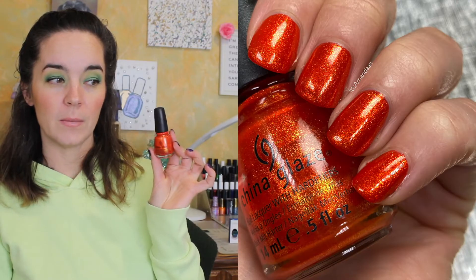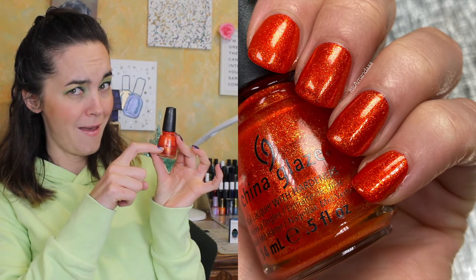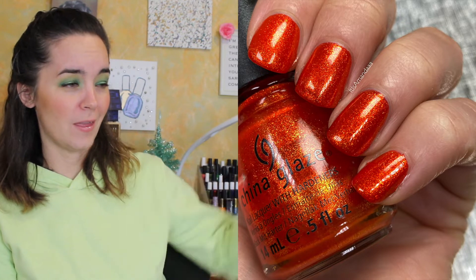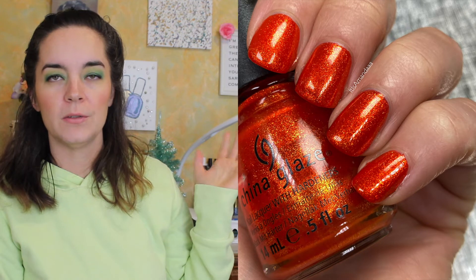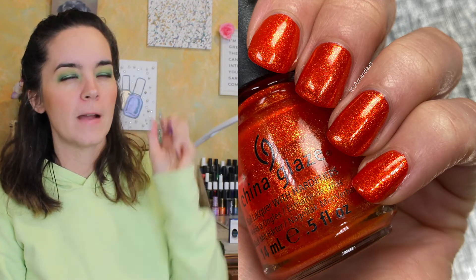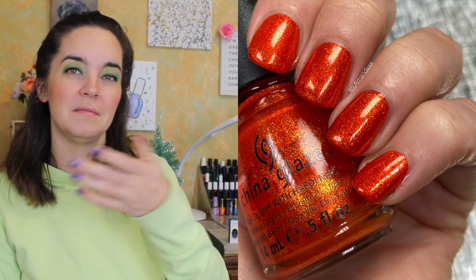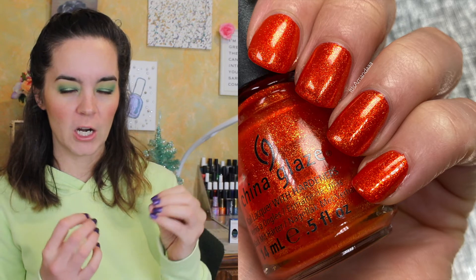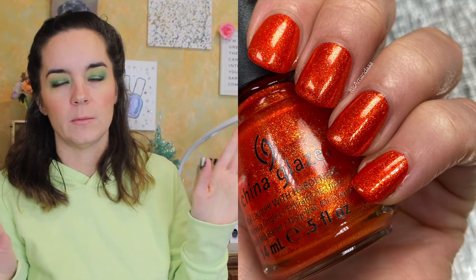The next polish is one of my all-time favorites — China Glaze Riveting, from the Hunger Games collection. Can you see this fill line? That's right, if you tap a polish, that's amazing. This polish is wonderful — two coats. I can't find anything wrong with it. I love how fiery this looks; it truly looks like fire, smoldering and ember. It's just absolutely beautiful, and that's Riveting.